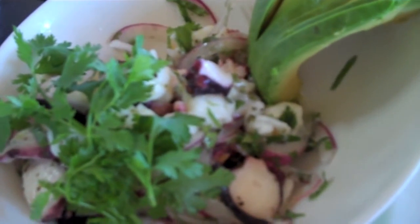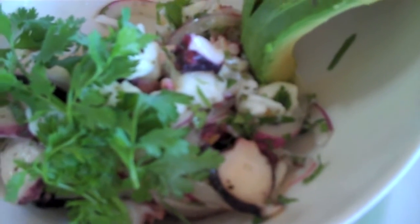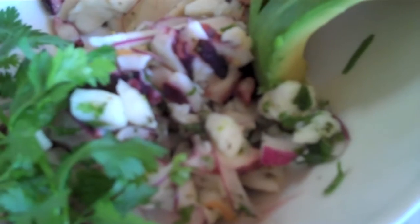Oh, wow. So you almost spit it out because it was such an 'oh wow' moment. And that's a spit-out in a good way.